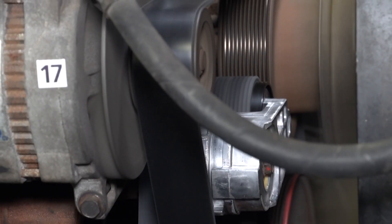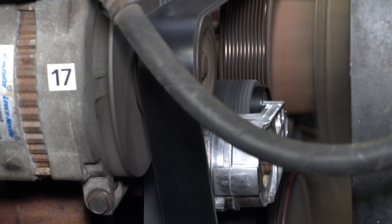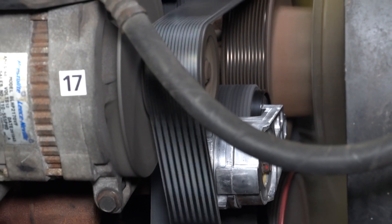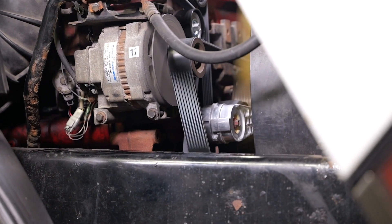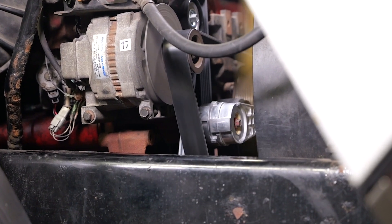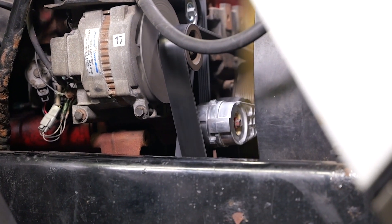Not only will the cost of replacement over a single maintenance visit be less than replacing each individual component over separate visits, but it will extend the efficiency of your fleet operations and allow you to maximize the benefits of the Continental Extreme Duty Multi-V belt.